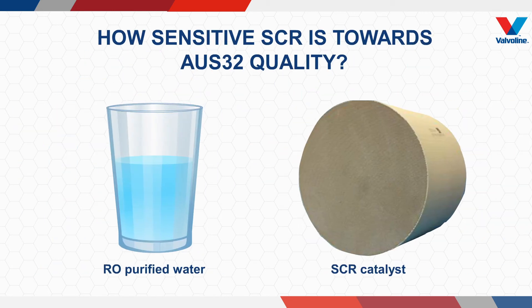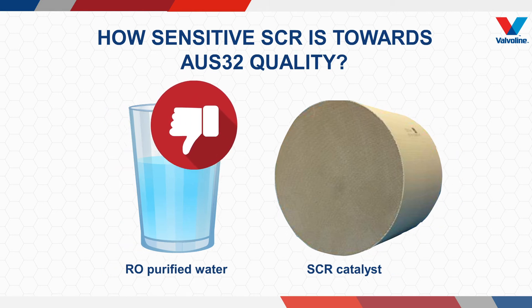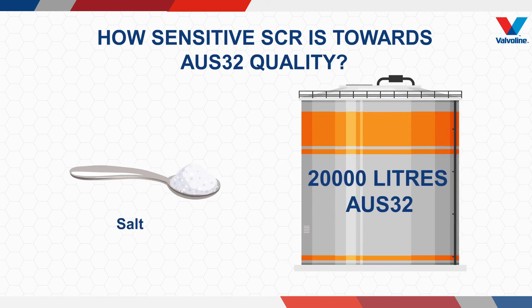SCR cannot tolerate even the RO purified water that we drink. Another simple example is that a teaspoon of salt is good enough to spoil 20,000 liters of OS32.